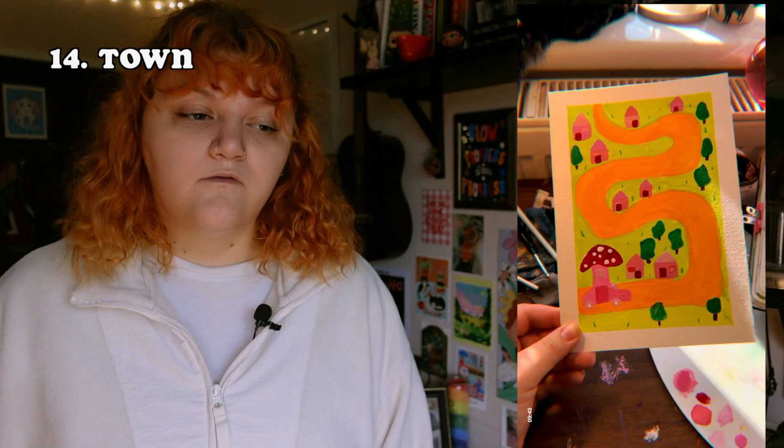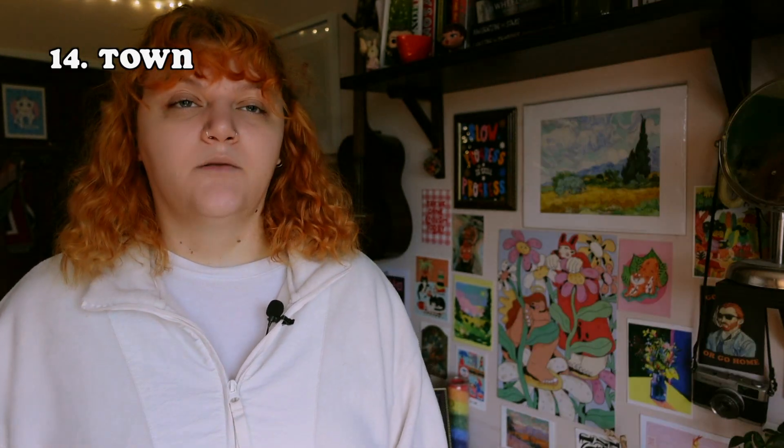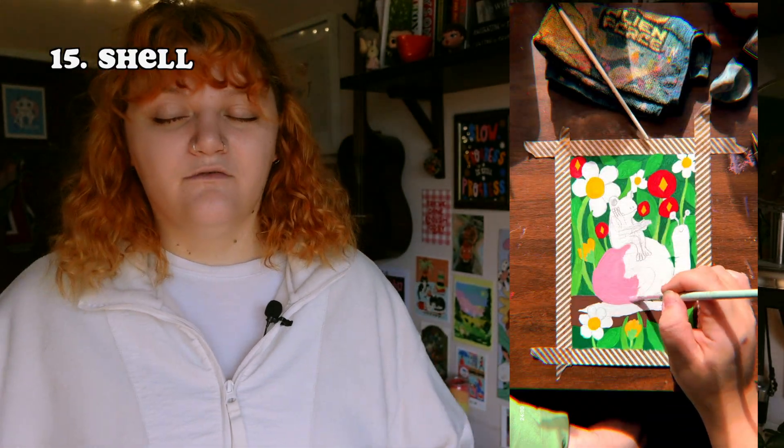The next prompt was 'town.' This is actually a bigger repaint of something I did in a mini sketchbook over the summer. I saw a photo of a mushroom car — it looked like someone had put paper mache on a car. I took inspiration from that and made it a town scene. My friend said it looked like an Animal Crossing map, which I was like: hell yeah.